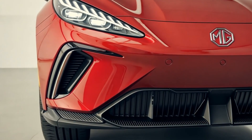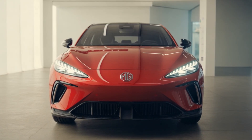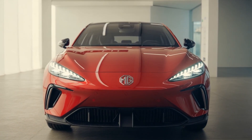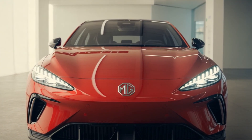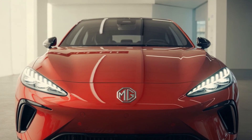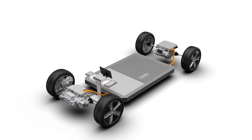Expect split LED headlights, a wider grille, a lower stance, and cyber-inspired taillights. New color options include Volt Green and Steel Gray dual-tone paints. This isn't a refresh — it's a head-turning evolution. Now, onto the battery: SAIC's patents show a new modular LFP pack.